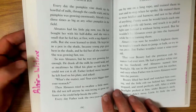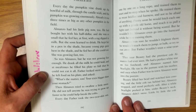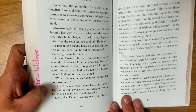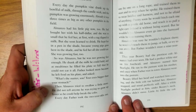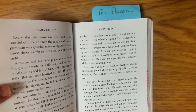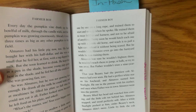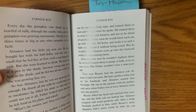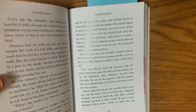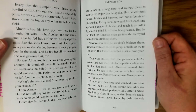So was Almanzo, but he was not growing fast enough. He drank all the milk he could hold and at mealtimes he filled his plate so full that he could not eat at all. Father looked stern because he left food on his plate and asked, "What's the matter son? Your eye is bigger than your stomach?" Then Almanzo tried to swallow a little more. He did not tell anyone — he was trying to grow up faster so that he could help break the colts. Every day father took the two-year-olds out one by one on a long rope and trained them to start and to stop when he spoke. He trained them to wear bridles and harness and not to be afraid of anything. But he wouldn't let Almanzo even go into the barnyard while he was training them.